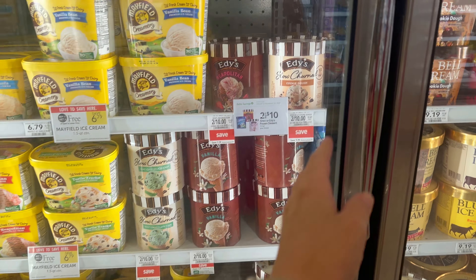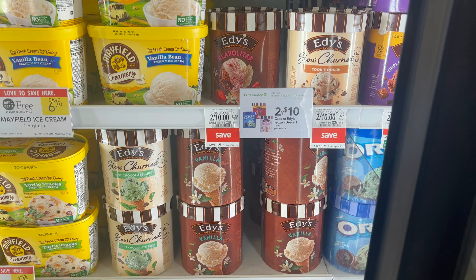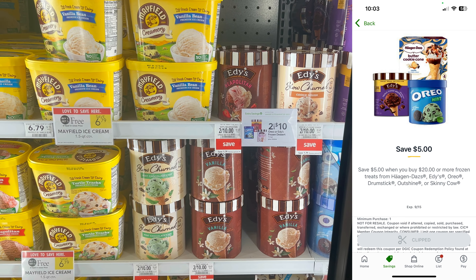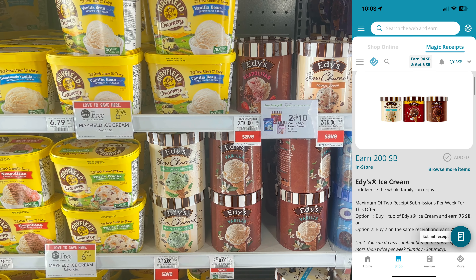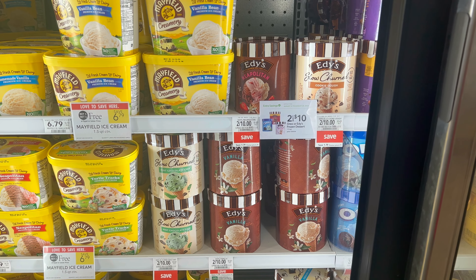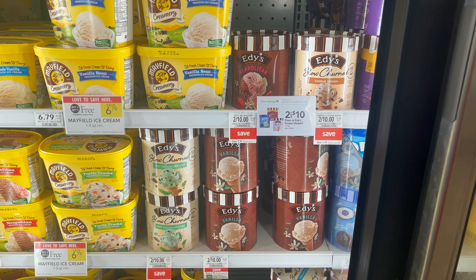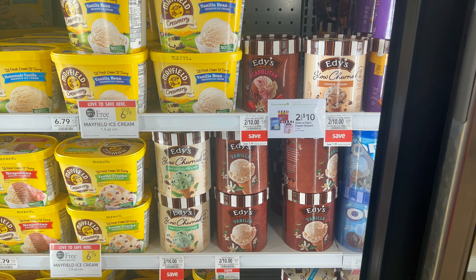There's a great deal on ice cream as well. Eddie's is two for $10, so buy four and that brings you to $20. There's a five-off-$20 digital coupon in the Publix app, and you can submit to Swagbucks for $2 back for every two you buy — so four on one receipt gets you $4 back, as long as you haven't done it this week. That makes your final cost $11 for four tubs of ice cream, a little over $2.60 per tub — really a good deal.